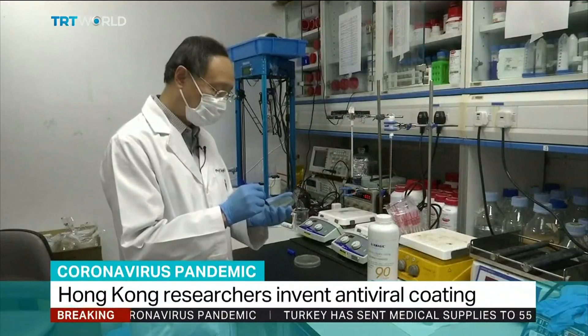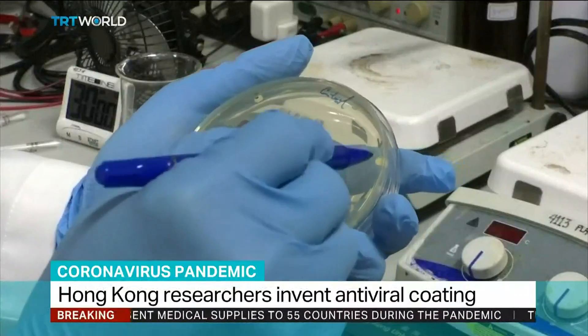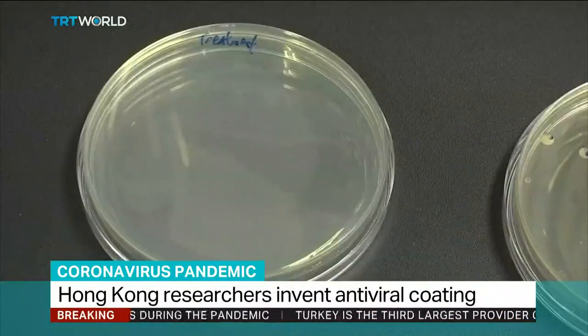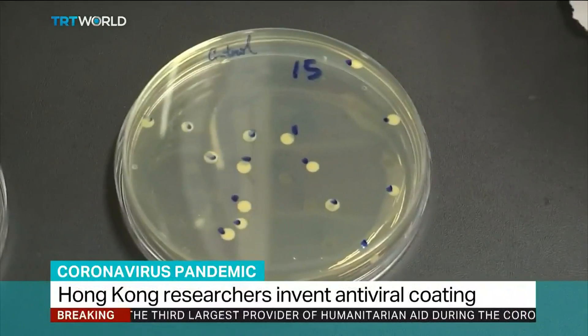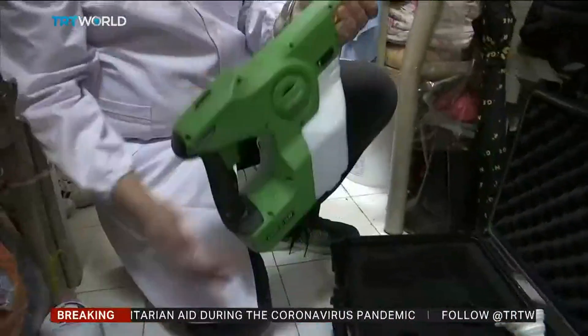It took 10 years to develop, according to the researchers, and it might be a new form of protection against COVID-19. It's an antiviral coating called MAP1. It's already in use in Hong Kong, and it's non-toxic and reportedly safe for the skin and the environment.